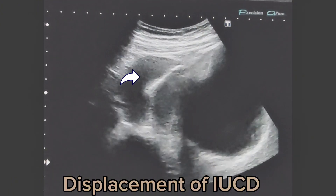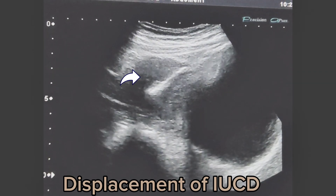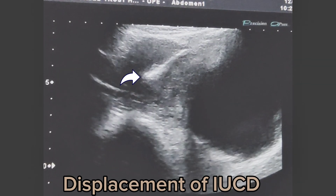A 30-year-old patient presented with severe lower abdominal pain and increased vaginal bleeding. On ultrasound, she was diagnosed to have displaced IUCD.